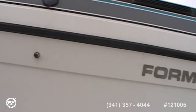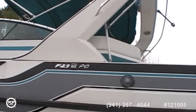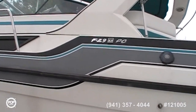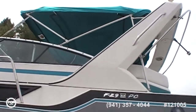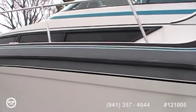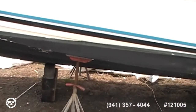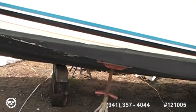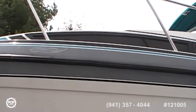This is the hull — rub rail's in good shape, no chunks out of it or anything. There's your model number, the F-29. You can see the cockpit windshield and the new canvas with the radar arch, which is removable if you have to trailer it. The hull looks to be in good shape — looks like it was power washed at the end of the year.